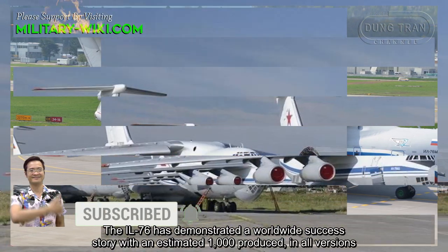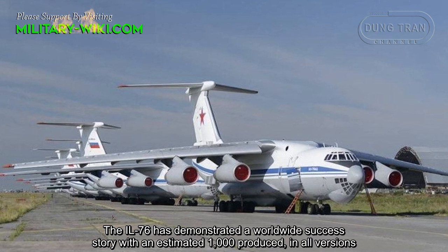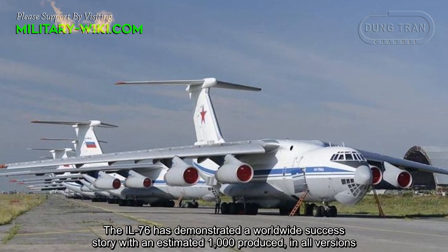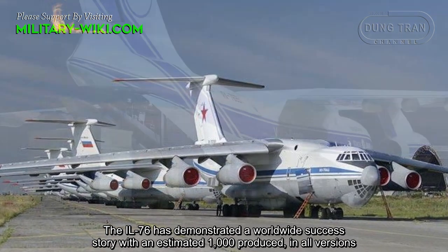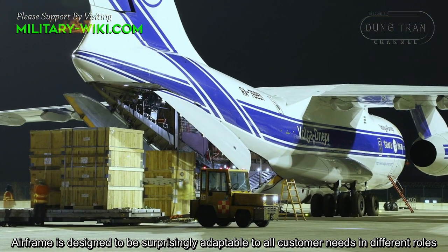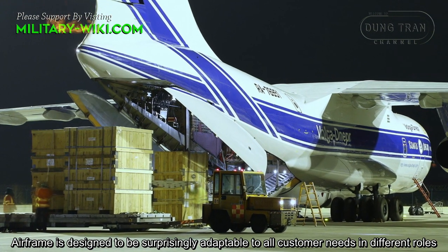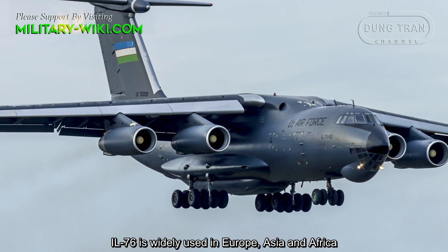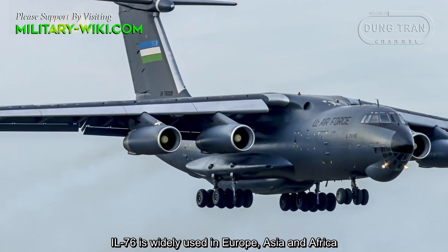The Il-76 has demonstrated a worldwide success story with an estimated 1,000 produced in all versions. The airframe is designed to be surprisingly adaptable to all customer needs in different roles. Il-76 is widely used in Europe, Asia, and Africa.